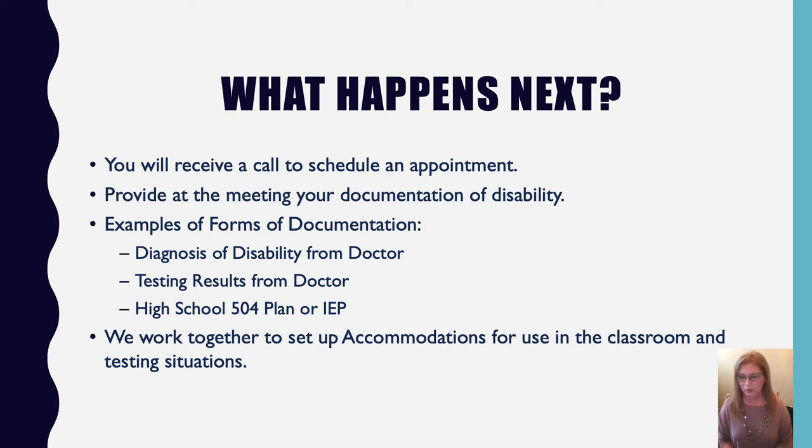We'll schedule an appointment — typically in my office, but we can also do a Teams meeting. When we meet, I'll need you to provide documentation of your disability. That can take many forms: a formal written diagnosis from your doctor on letterhead, actual testing results, your high school 504 plan or IEP, or if you've worked with Texas Rehab or Texas Workforce, their testing documentation can sometimes work as well.